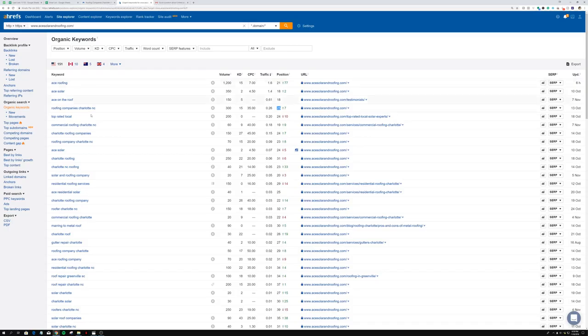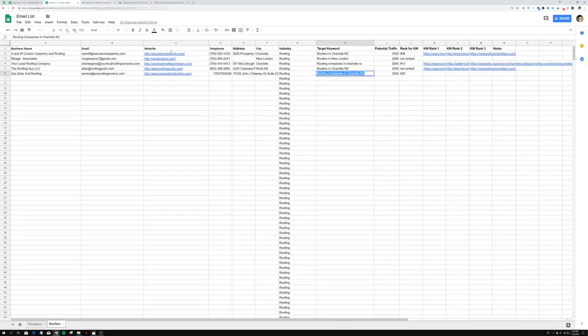Now that we have the target keyword, we want to find the top three ranking websites for that keyword — essentially their competitors. We want keyword rank one, keyword rank two, and keyword rank three — also known as competitor one, two, and three. These are the guys they really wish they were in front of. In a local business like roofing or plumbing, business owners definitely know their competitors, and it's a pain point for them knowing those competitors are ranked above them and getting more calls.